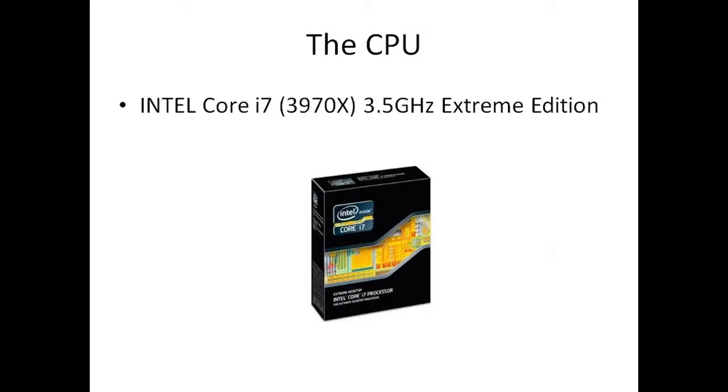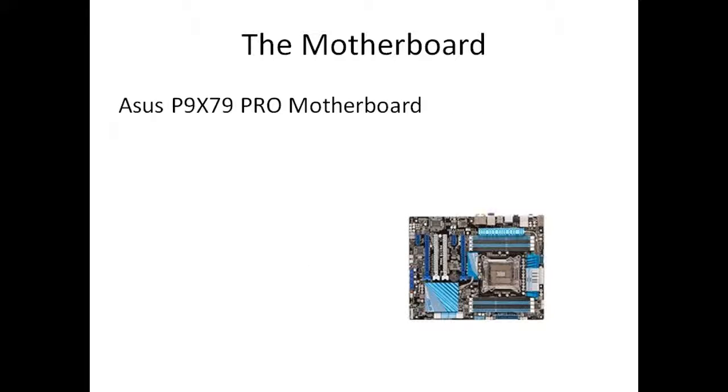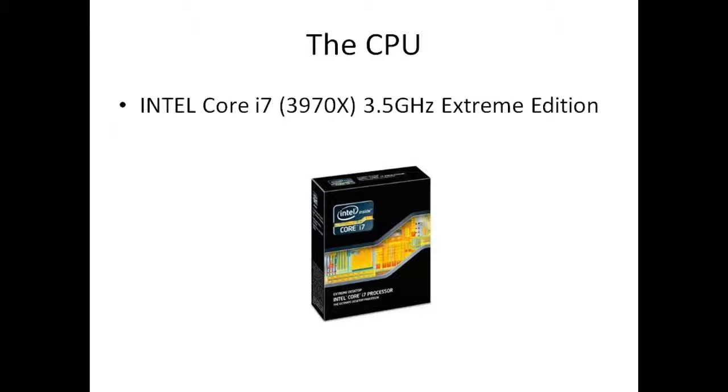Next we are going with an Intel i7 Extreme Edition 3970X, clocked at 3.5GHz, overclockable to about 3.6GHz I think. This is about £800, so that is a lot of money just for the CPU — about $1,000 to $1,100. That is why we have this motherboard, because it supports this processor.